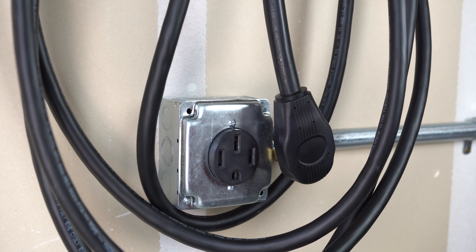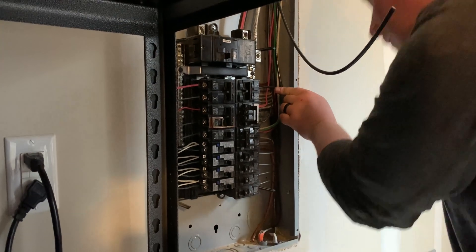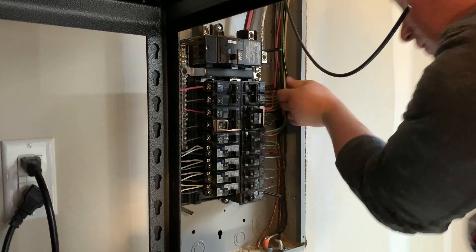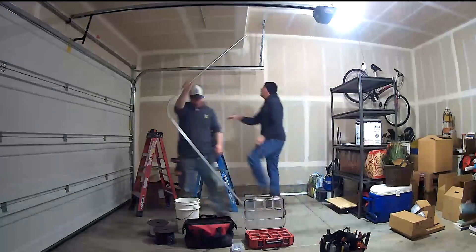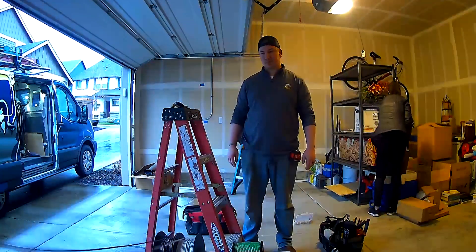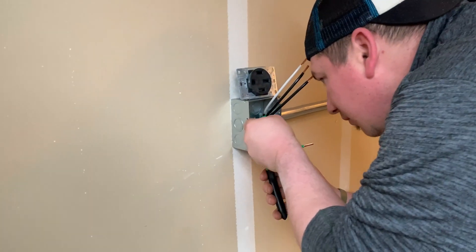A charger is no good without the proper outlet, and getting it installed was pretty simple and straightforward — it took a little over an hour. In my case, it required rearranging a few breakers in the box to make enough room for the 50 amp breaker. Then we ran some pipes along the ceiling to get power to where we wanted, fed the conductors into the pipe, wired the outlet up, mounted the charger on the wall, and that was it.